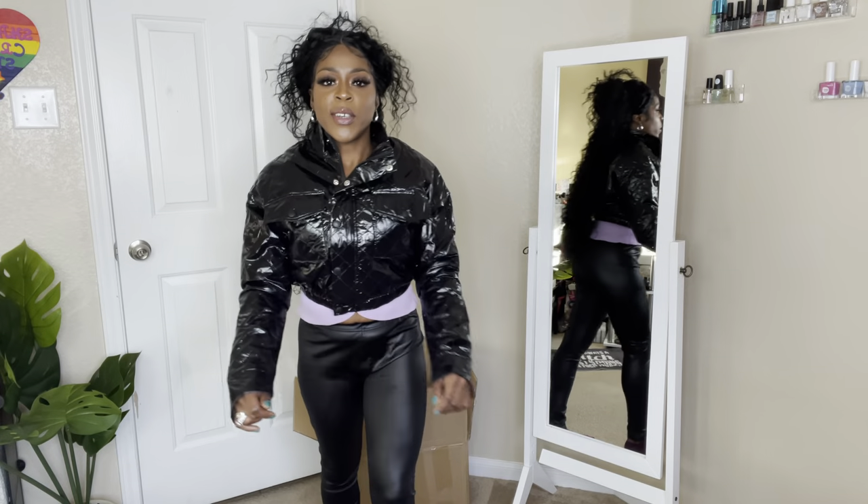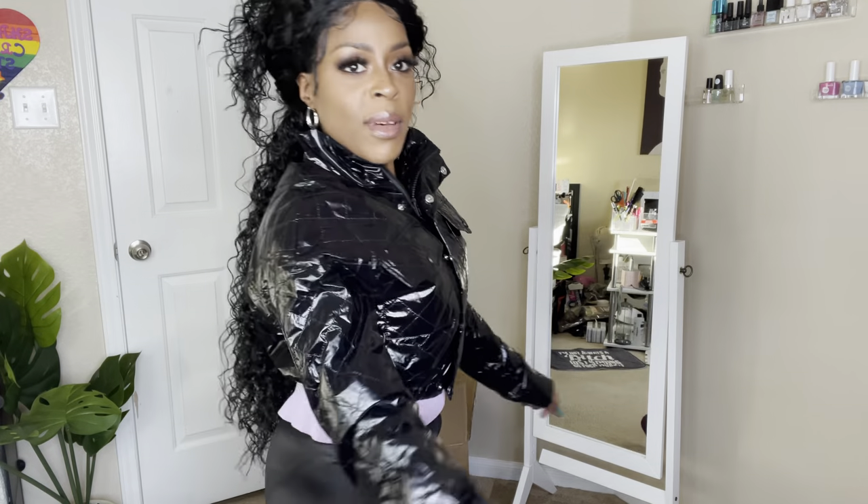I will be a cute trash bag, do you hear me? I'm a cute trash bag, do you hear me? Girl!